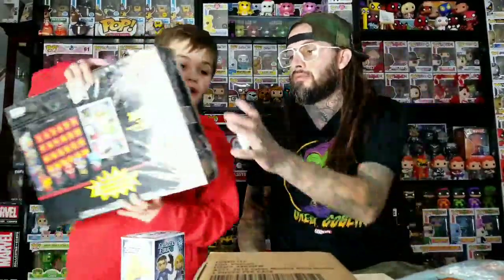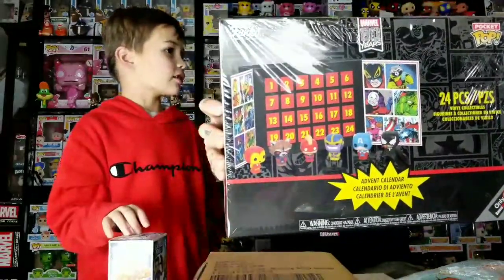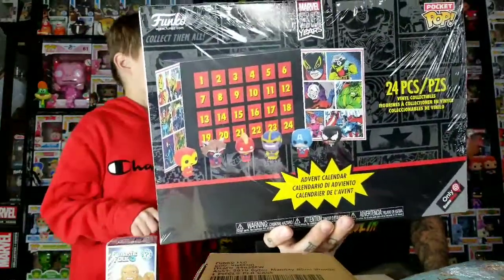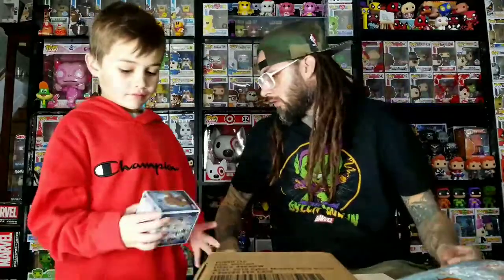Then we went to GameStop and got a Fantastic Four mystery mini. Oh yeah, and we forgot — we got the Marvel calendar. It was on sale for $16. It was originally $40 but it was marked down.